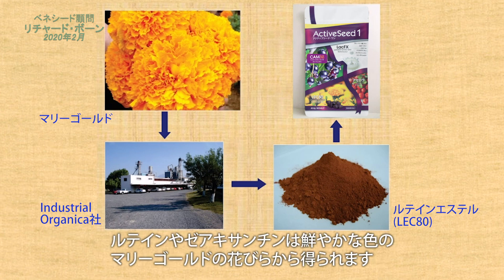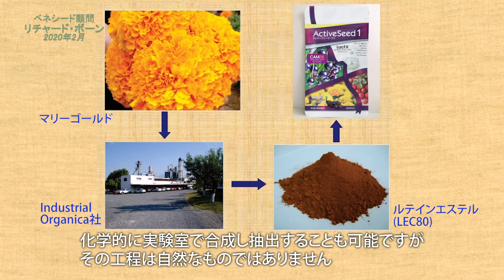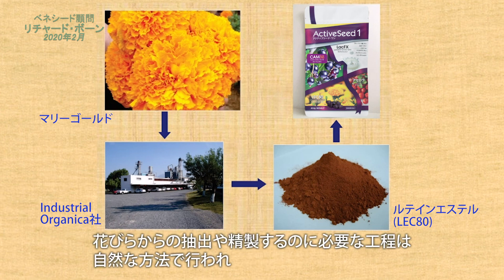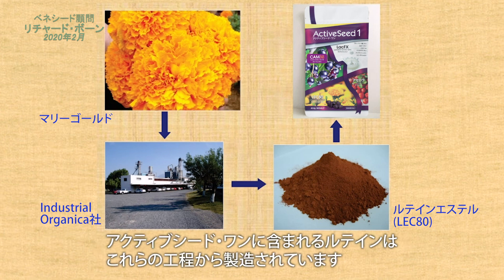Lutein and zeaxanthin are obtained commercially from the bright orange petals of marigold flowers. Although they could also be chemically synthesised in the laboratory, the process is costly and otherwise does not provide any advantages. On the other hand, naturally occurring lutein and zeaxanthin from marigolds are in the form of esters and offer the benefit that only mild processing is needed for extraction from the blooms and purification.